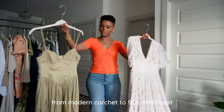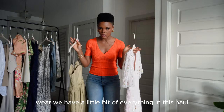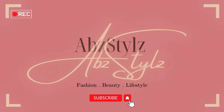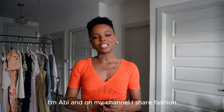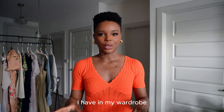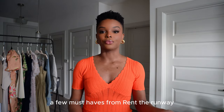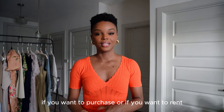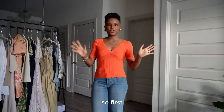From modern coquette to 90s minimalist, we have a little bit of everything. Hey guys, welcome back to my channel — I'm Abby and I share fashion, beauty, and lifestyle content. Today I'll be sharing a few new pieces I have in my wardrobe and new must-haves from Rent the Runway, where you have the option to purchase or rent, and I'll be sharing how I'll style them for spring.